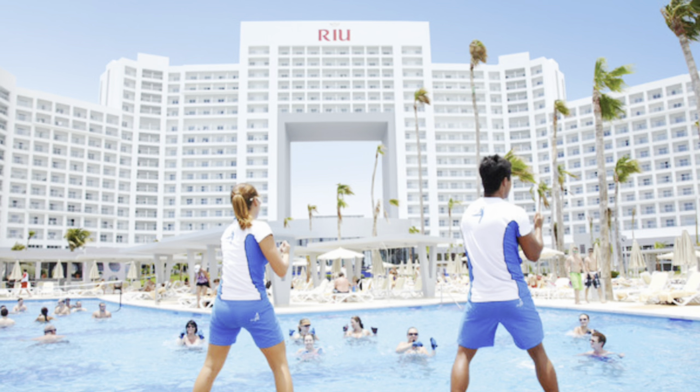Hey travelers, today I want to talk to you about one of the most popular all-inclusive resort chains in Mexico. It's the Riu Resorts and they have a couple of different brands — the Riu Classic and the Riu Palace — and I'm going to explain what the differences are and some of the things that might make you consider switching from a Classic Riu Resort up to a Palace Resort.